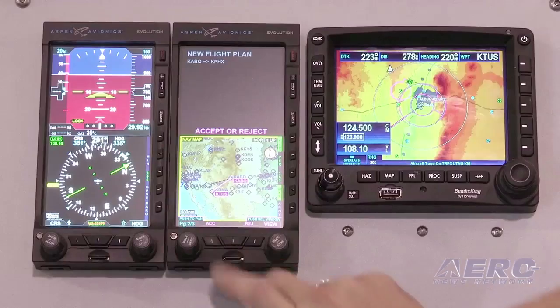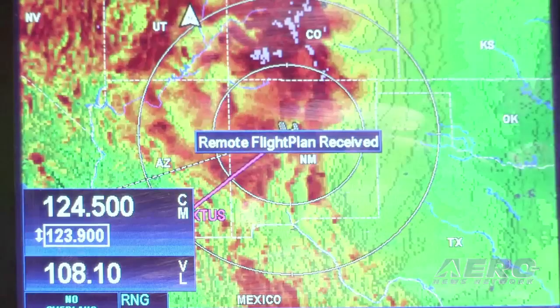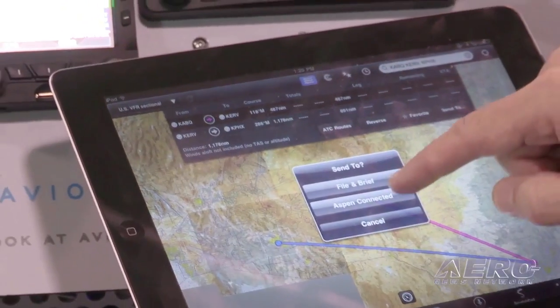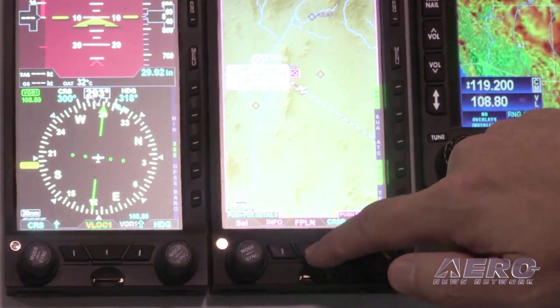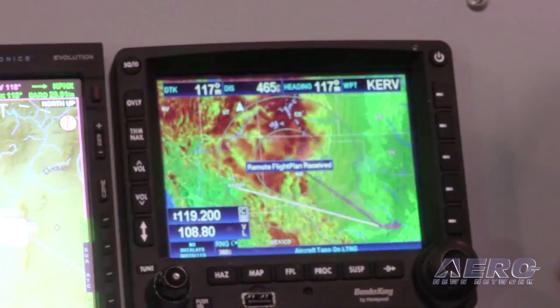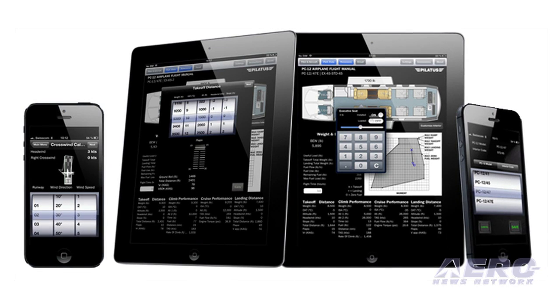Aspen's demonstrated strength is actually in this area of coming up with what we'll call point products that will serve specific issues. So if somebody has a problem like data loading, they're going to be able to come to us and say, 'Hey, we've got this data loading issue — what can you do with connected panel?' The interesting thing too is that there are going to be new products or new apps built by Honeywell that will actually work with the Pilatus NG system as well.